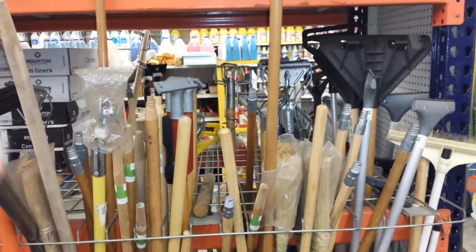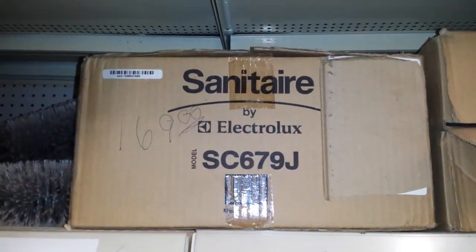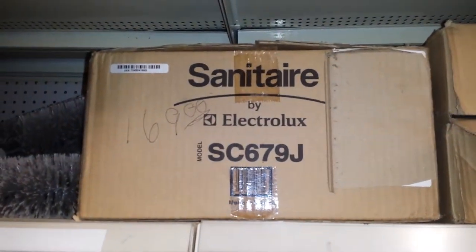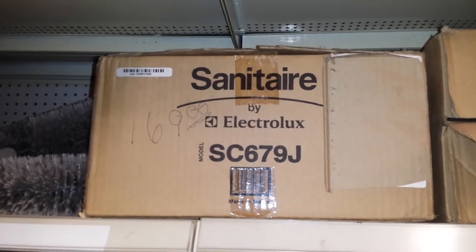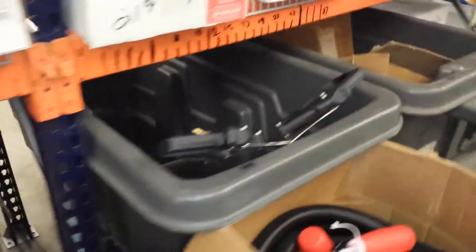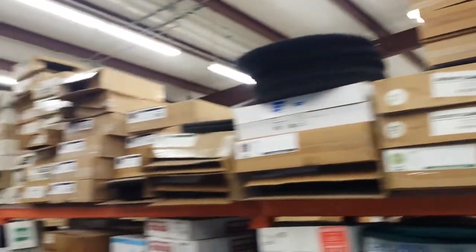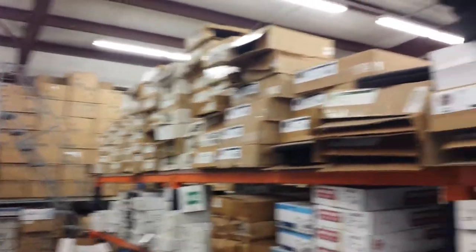Need mop sticks? We have a huge selection of mop sticks. Need vacuum cleaners? We've got the Sanitaire for $169, new in the box. We've got new and used buckets, janitor's carts, tilt carts. Need something cleaning related? Give us a call. From floor pads to steel wool pads to diamonds — Renewant Supply, your source for janitorial products.